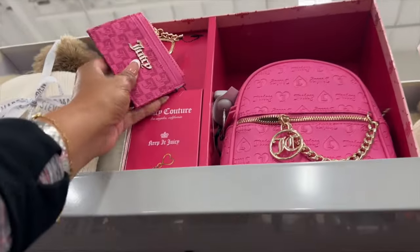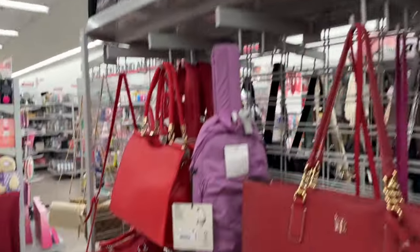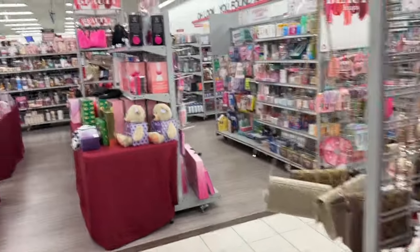They have Juicy Couture backpacks available for $29.99, which isn't too bad. Let's take a look at some of these gift sets.